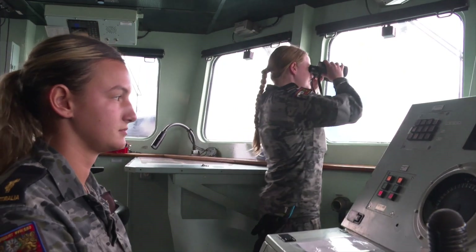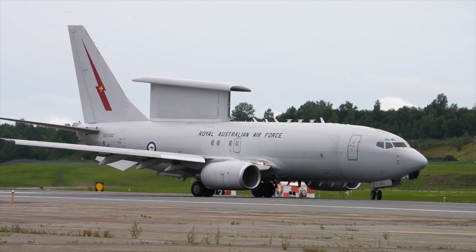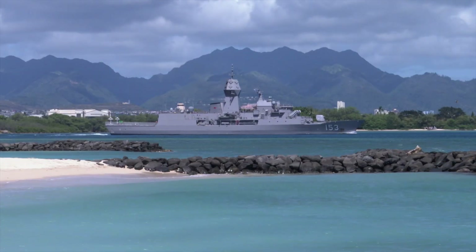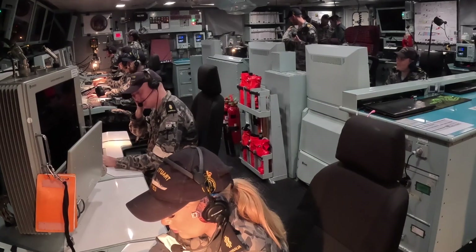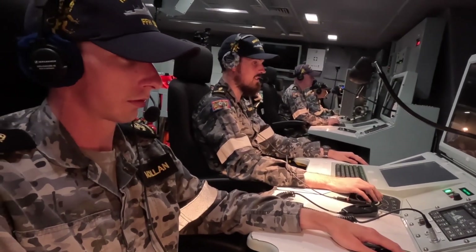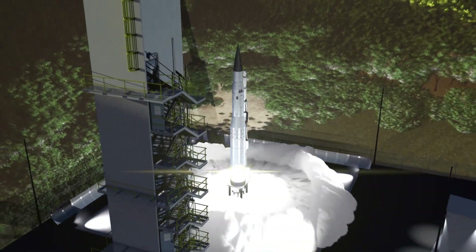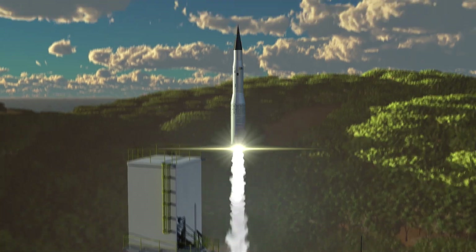In addition, the test also represented the most robust participation in an Aegis test to date by US ally Australia, who leveraged FTM-32 to demonstrate their own capabilities with participating air, land, and sea assets. The MRBM target launches from PMRF and rises above the horizon.